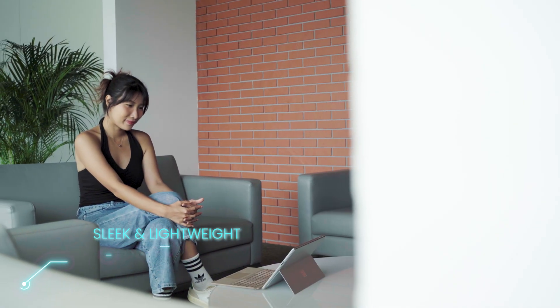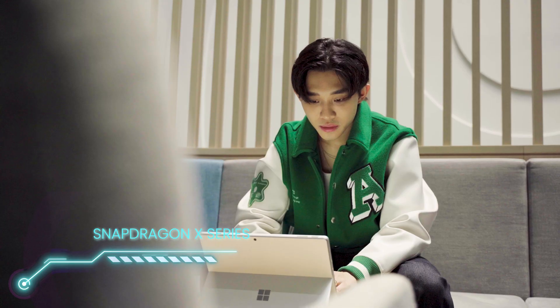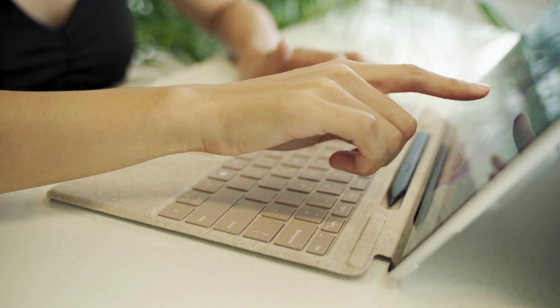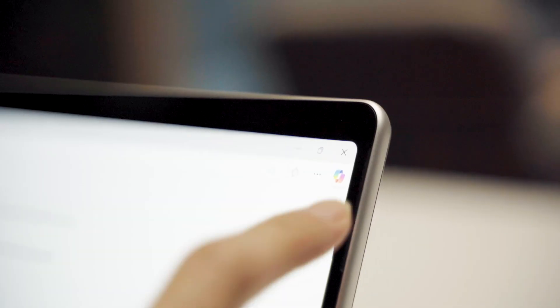The Surface Pro is incredibly slick and lightweight, making it super portable. But what makes this really stand out is the Snapdragon X Series inside. The Surface Pro handles basically everything from basic tasks to more demanding creative work. It's lightning fast, even when you're running multiple apps at the same time or working on graphic-heavy projects.